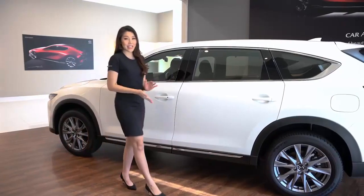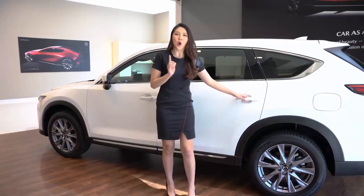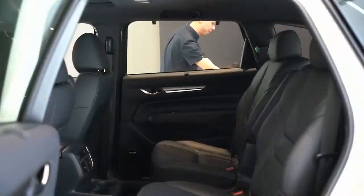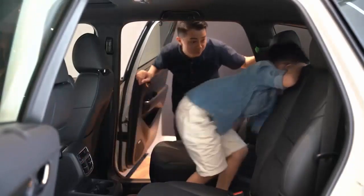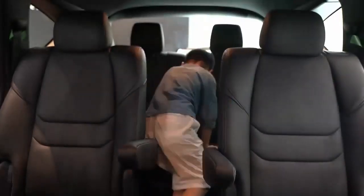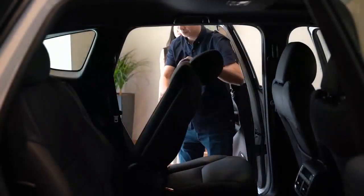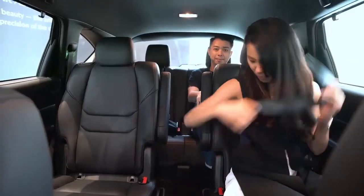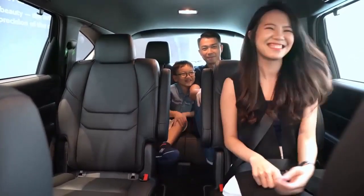The model we have here is the six-seater variant, with individual seats in the centre row providing unparalleled comfort. For the younger members of the family, accessing the third row is even easier via the passage between the two seats. Access to the third row for adults is with a simple pull and slide. The individual seats in the second row ensure comfort for all in the car.